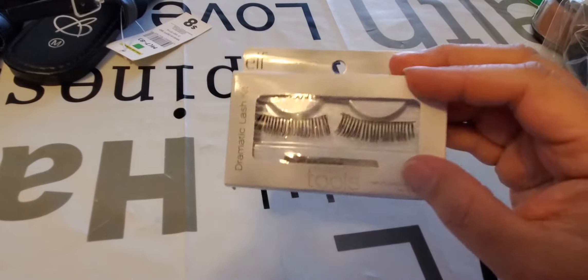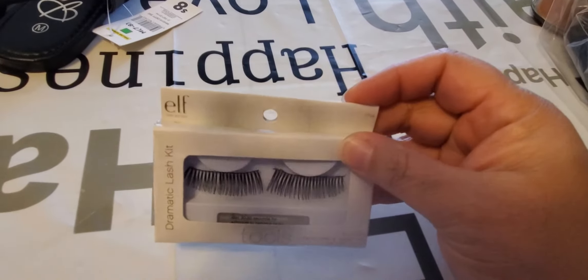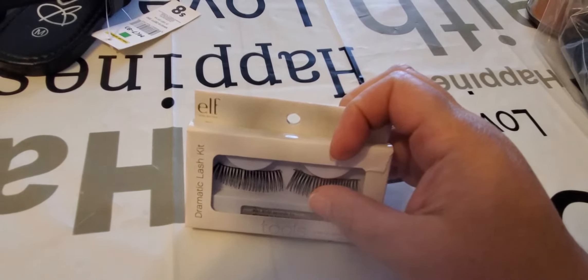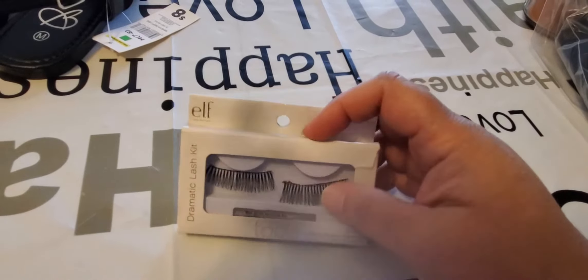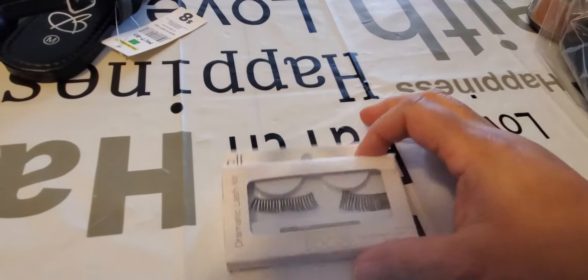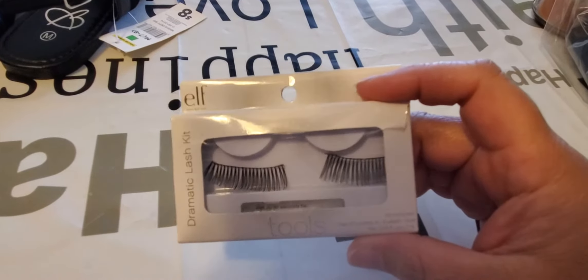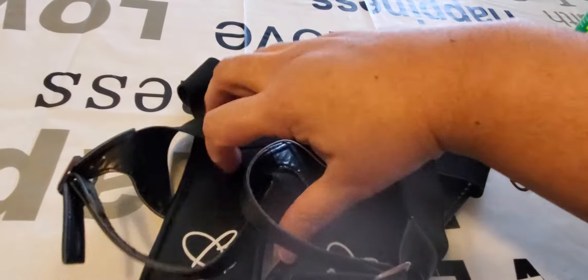I also saw these at Goodwill for 59 cents — they're the e.l.f. Dramatic Lash Kit with a little glue and two lashes. e.l.f. is from Dollar Tree, and I've always thought about trying them, but I'm scared of putting glue over my eyes. Tell me what you think — how often have y'all tried these? I'm going to give those a try.